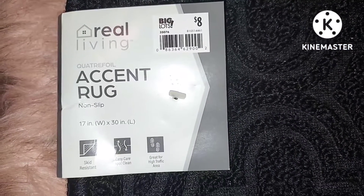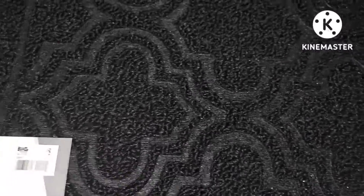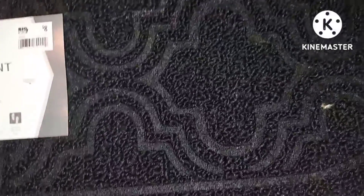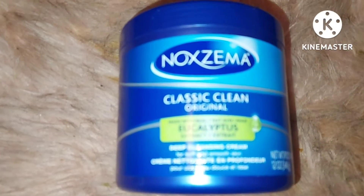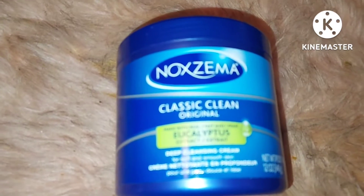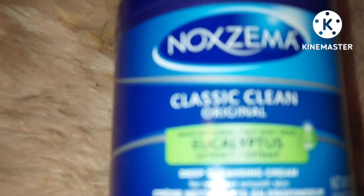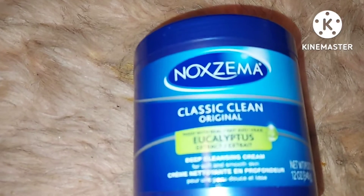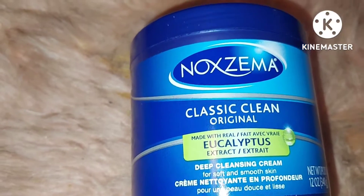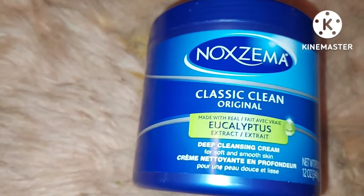I also picked up this accent rug — I'm going to use it in my bathroom. I wish they would have had two of them but it was just this one. I like the design. You know how it is: you usually look for certain items but you may find something else. This one has eucalyptus extract mixed in it. I like eucalyptus so I went ahead and picked it up. I want to try some Noxzema again.